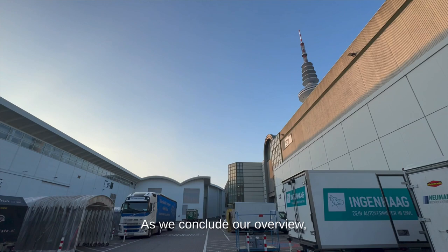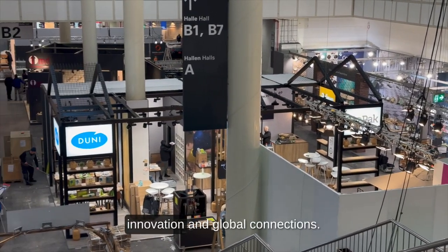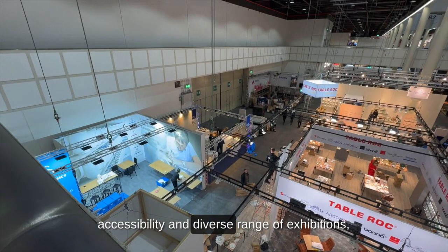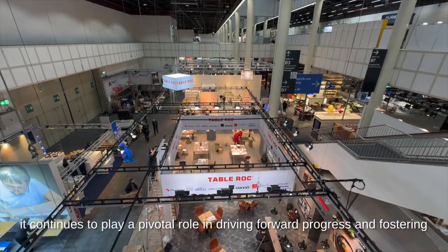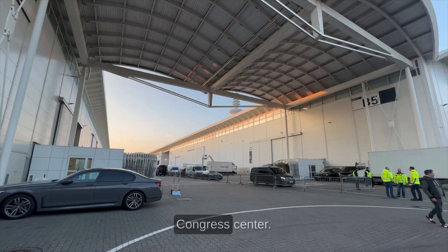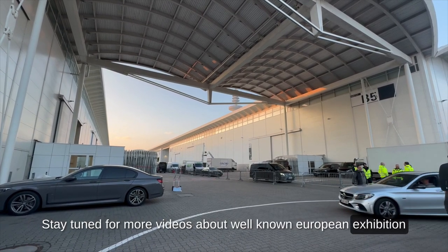As we conclude our overview, it is evident that Hamburg Messe und Congress stands as a dynamic hub for industry, innovation and global connections. With its rich history, impressive size, accessibility and diverse range of exhibitions, it continues to play a pivotal role in driving forward progress and fostering meaningful interactions. Thank you for joining us on this journey through the Hamburg Messe und Congress Center. Stay tuned for more videos about well-known European exhibition centers.